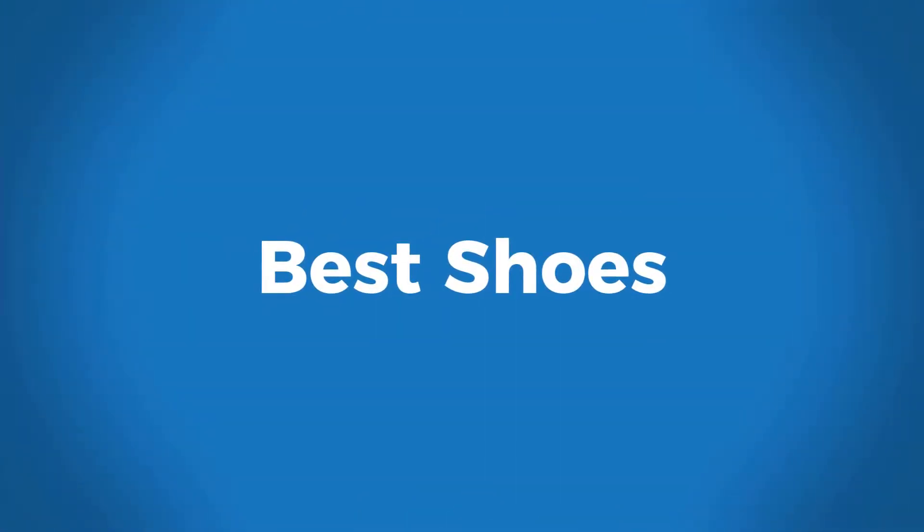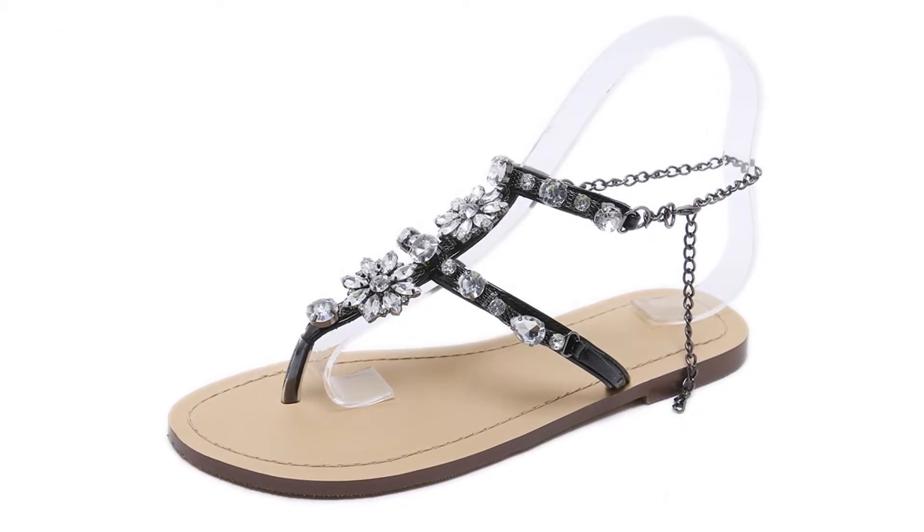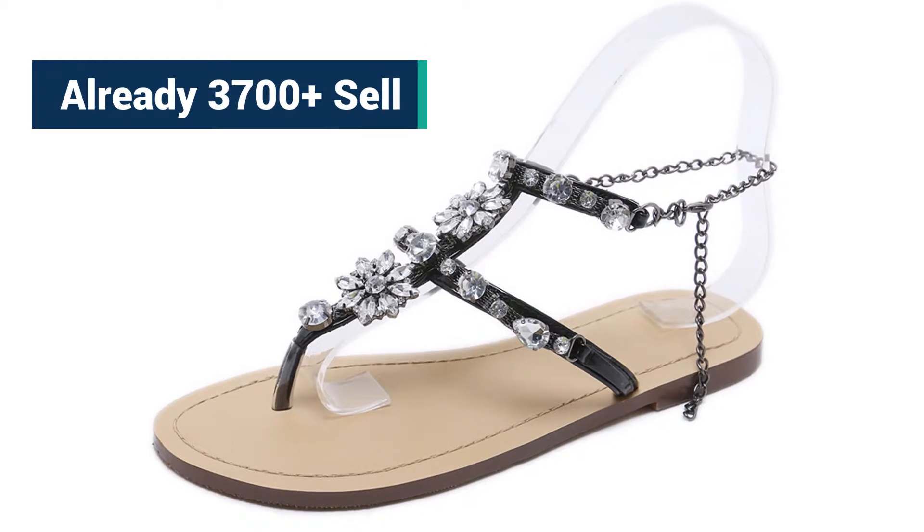Welcome to Best Shoes. Chains Thong Ladies Sandals. Already sell more than 3700.